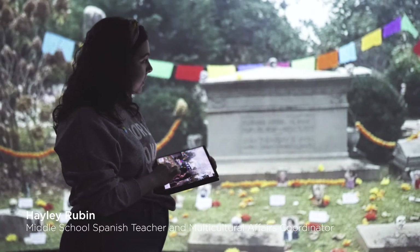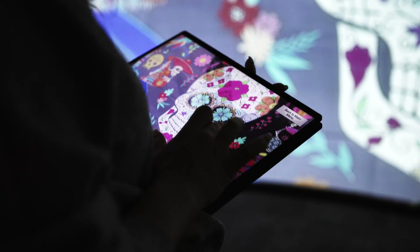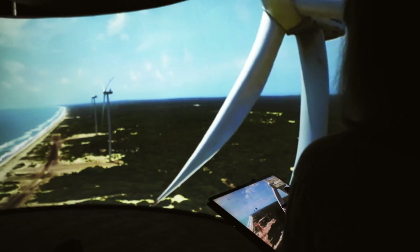Being able to put them in the middle of everything that's happening and to scroll around, show them this is what it looks like if you're standing here in this moment — it was really cool for them to see things that they had learned about in independent work or learned about in class.